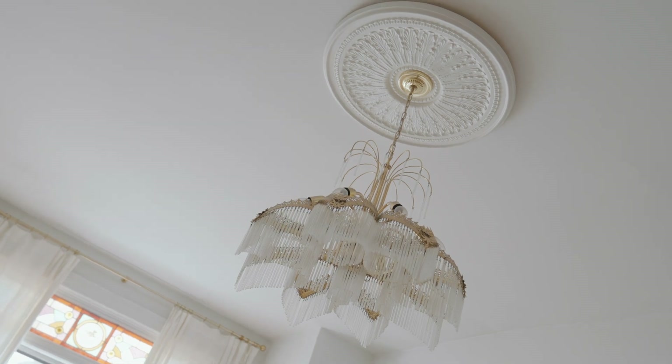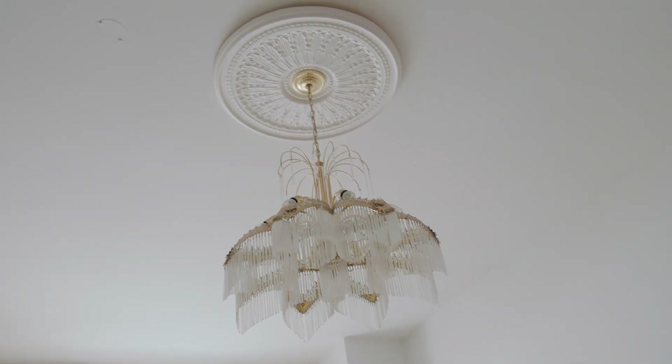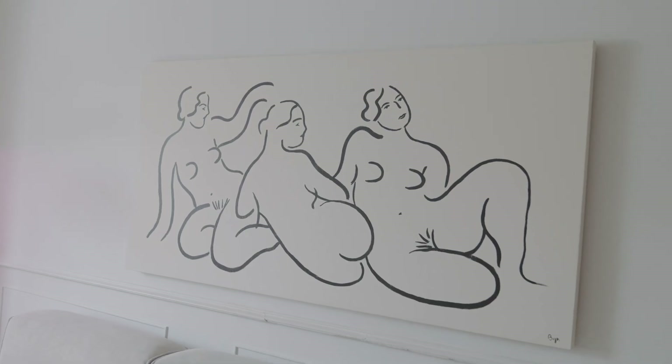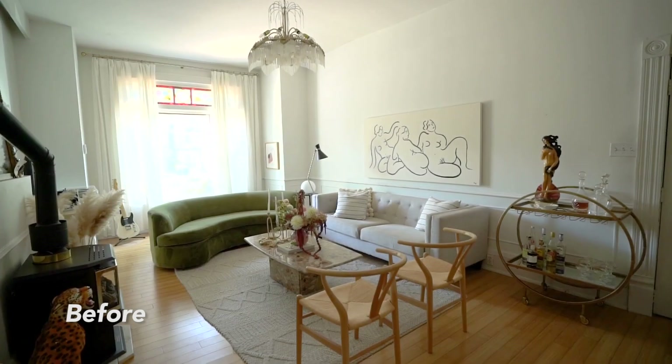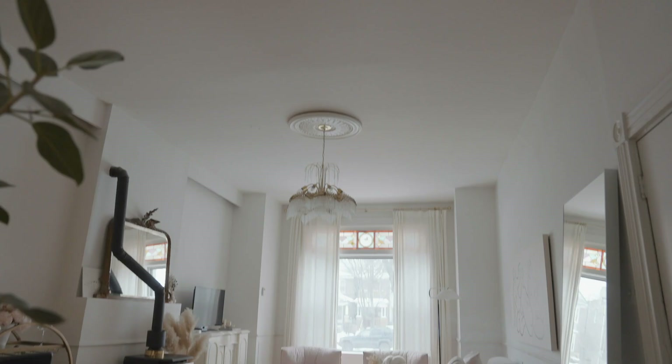I'll start with the things that didn't change. The chandelier in my living room is the same — I still love it. It is a Make Moves Vintage piece from the seventies. I also have the big piece of art behind me. This was a custom piece commissioned by a friend of mine, Odette, who does stick and poke tattoos. Those are the two pieces that kind of remain the same and then everything else pretty much has changed.